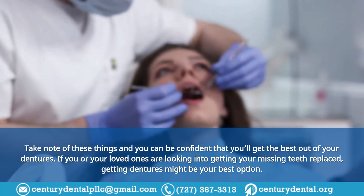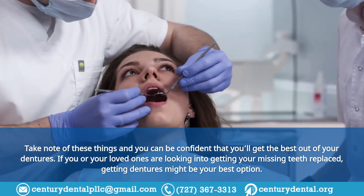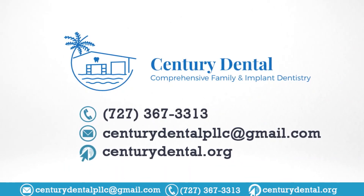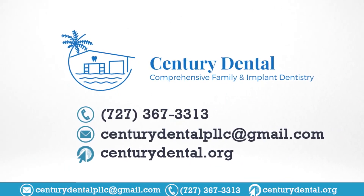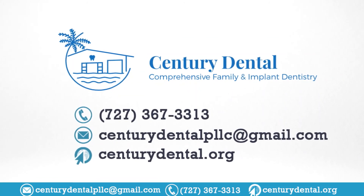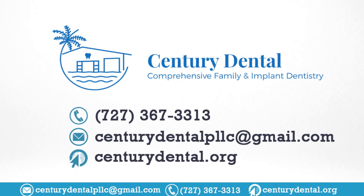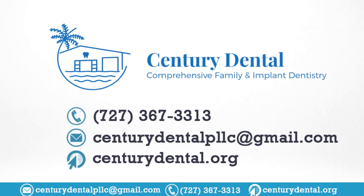If you or your loved ones are looking into getting your missing teeth replaced, getting dentures might be your best option. At Century Dental, we have the finest dentists in St. Pete Beach, Florida. You can rest assured that we will answer any of your questions regarding false teeth, discuss all your options, and provide tips and recommendations. Call us now.